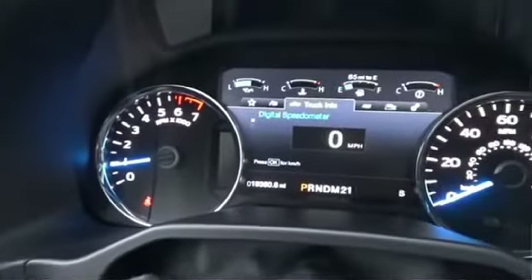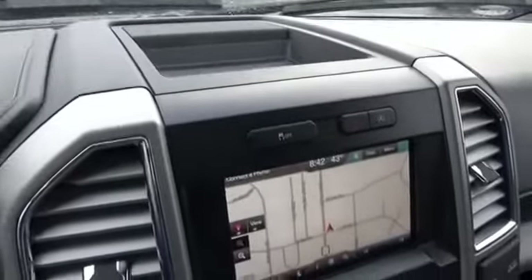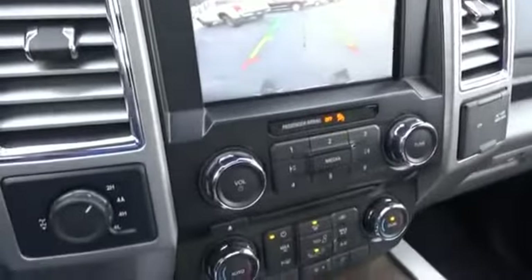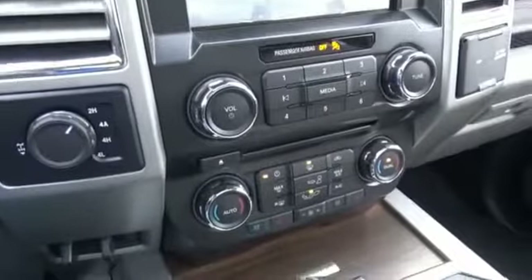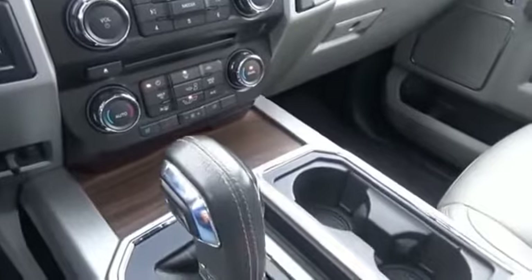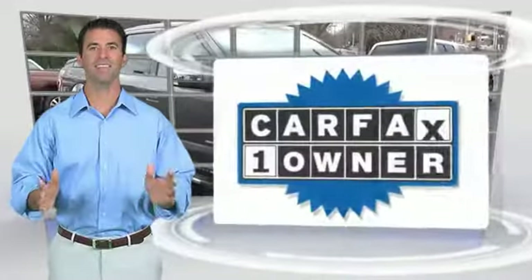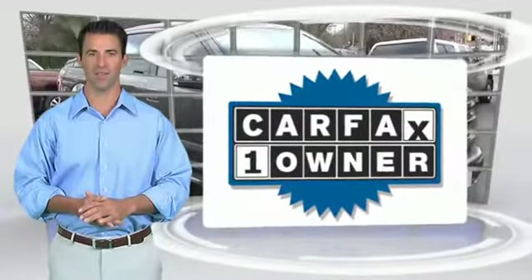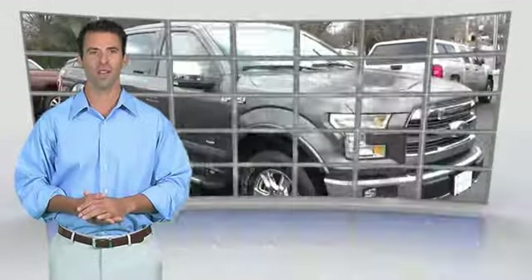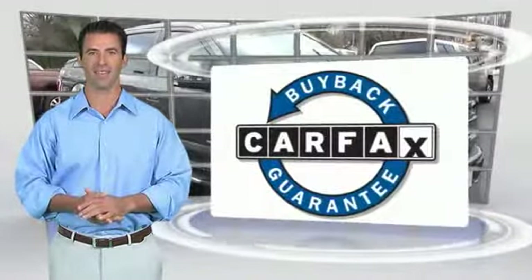Come see the car for yourself. This is a one-owner vehicle with the Carfax Vehicle History Report. Be sure to find a complimentary copy of this report online or contact the dealership. This vehicle qualifies for the Carfax Buy Back guarantee.